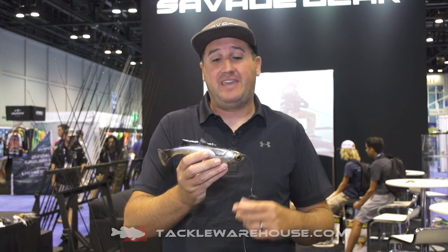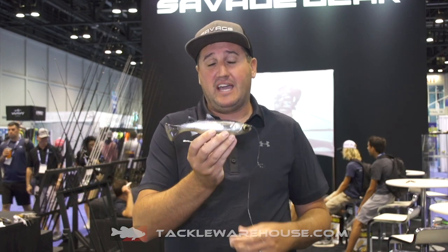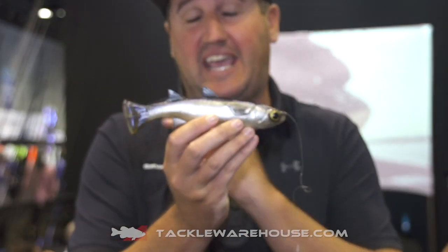Hey, what's up guys? Nick the Informative Fisherman on behalf of Savage Gear. I want to show you guys the new Line Through Pulse Tail Mullet.